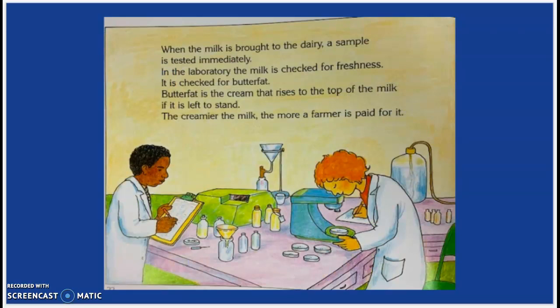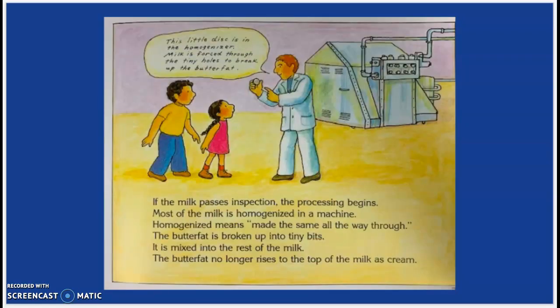When the milk is brought to the dairy, a sample is tasted immediately. In the laboratory, the milk is checked for freshness. It is checked for butterfat. Butterfat is the cream that rises to the top of the milk if it is left to stand. The creamier the milk, the more a farmer is paid for it. If the milk passes inspection, the processing begins. Most of the milk is homogenized in a machine. Homogenized means made the same all the way through. The butterfat is broken up into tiny bits and mixed into the rest of the milk. Then the butterfat no longer rises to the top of the milk as cream.